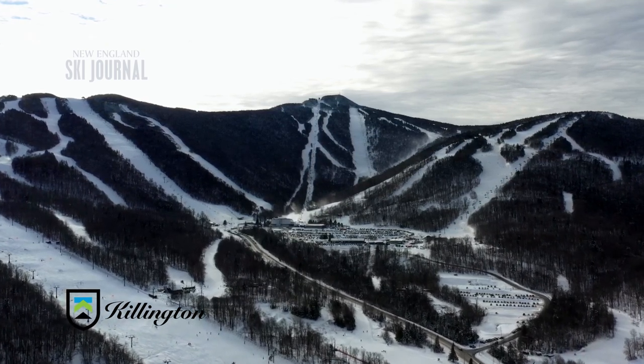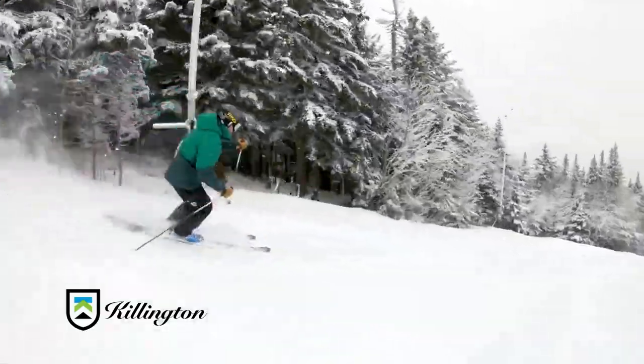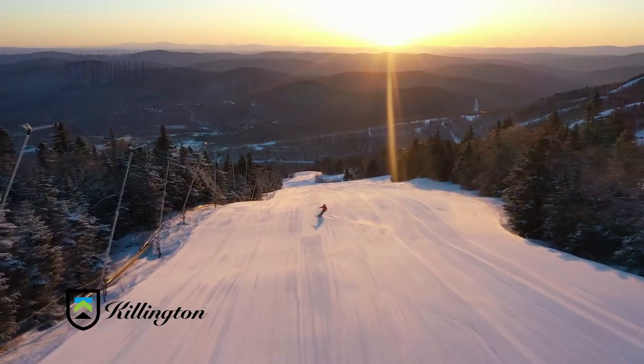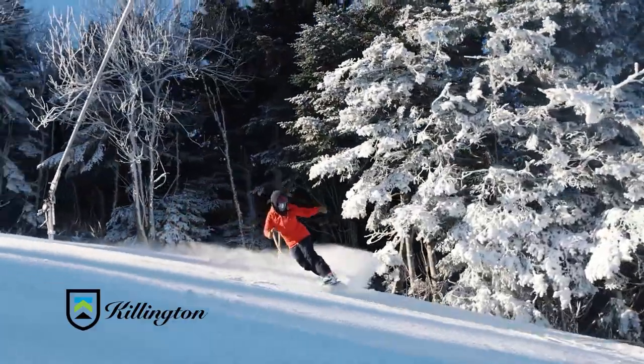Killington is a big, aggressive resort with a lot of variety. We have some of the best steep double black diamond trails, as well as some of the best learning terrain. We have six peaks, with a high speed lift going to each peak, which is really unique. It's one of those mountains you could ski for days and really not go back on the same trail if you didn't want to.